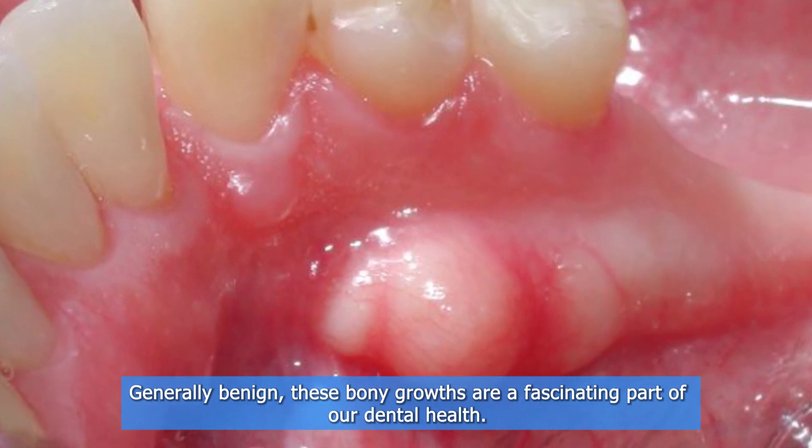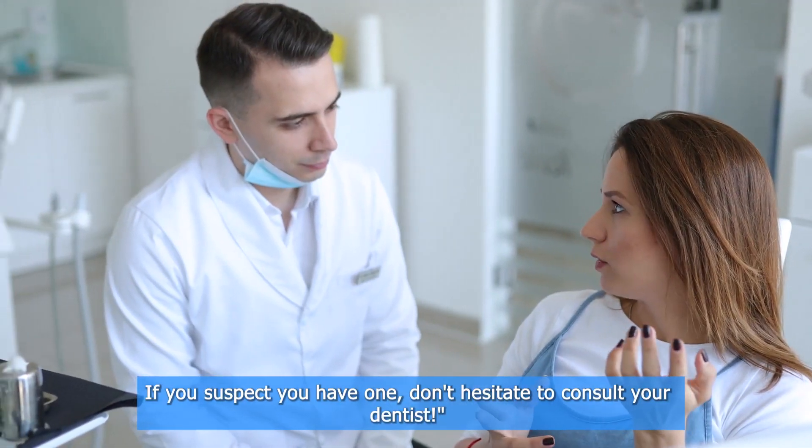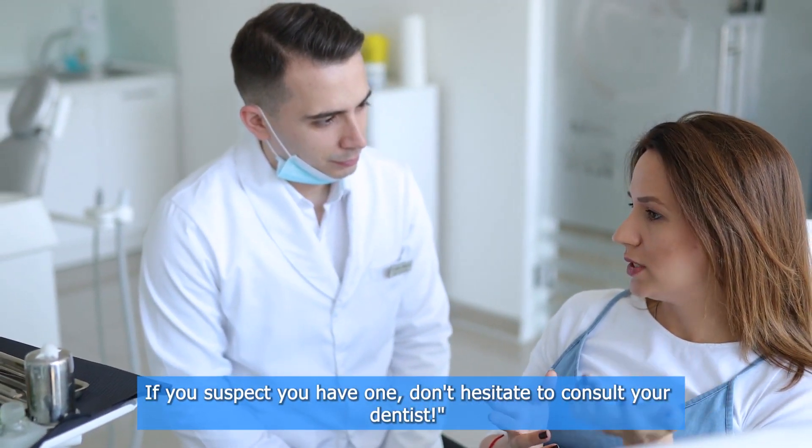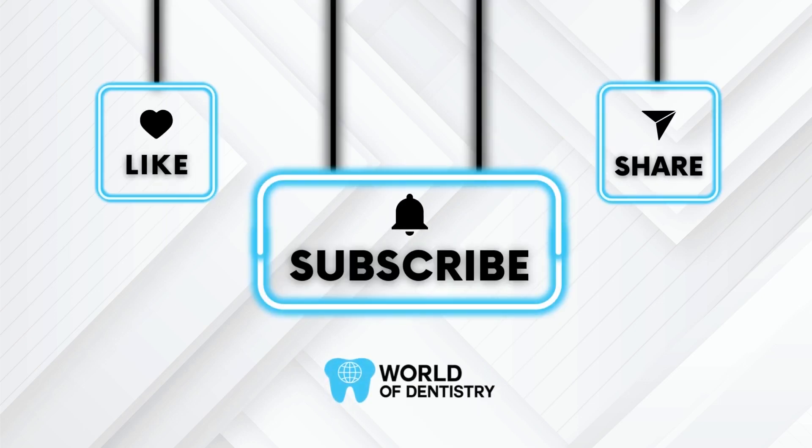Mandibular tori — intriguing, right? Generally benign, these bony growths are a fascinating part of our dental health. Remember, regular dental checkups are crucial. If you suspect you have one, don't hesitate to consult your dentist. If you found this video helpful, give us a thumbs up and subscribe for more awesome content.